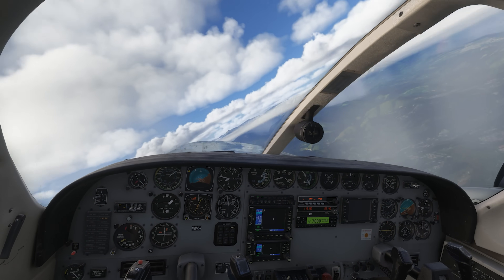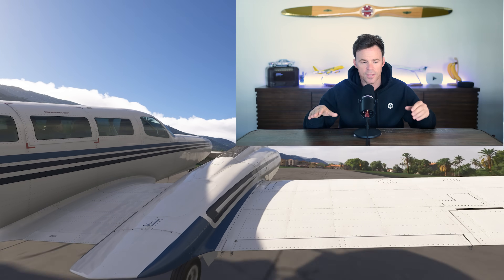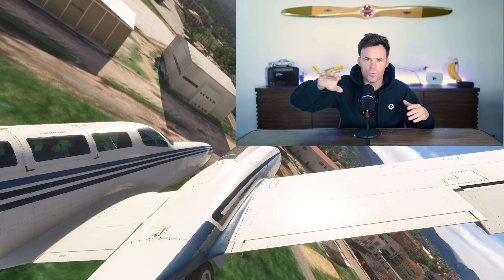Here's kind of what it would look like from the cockpit. So this would be a perfect example: if they took off, rotated, and the number one engine quit, and they didn't have enough airflow going over the rudder, it would roll over and crash.